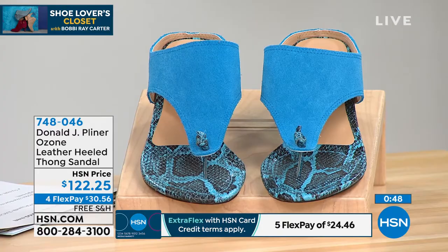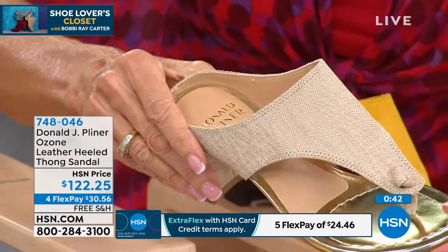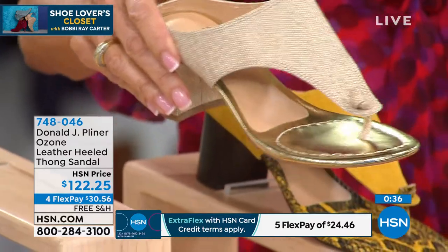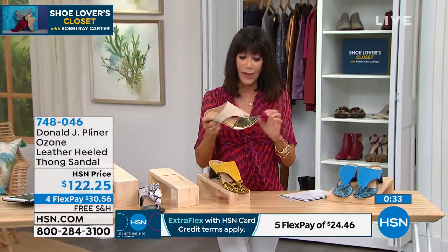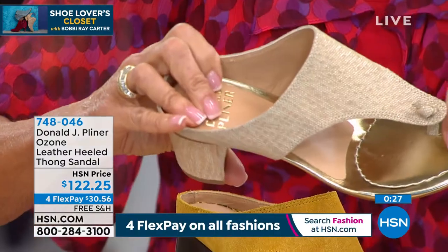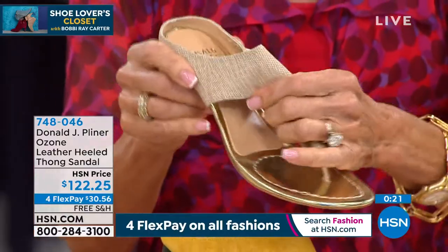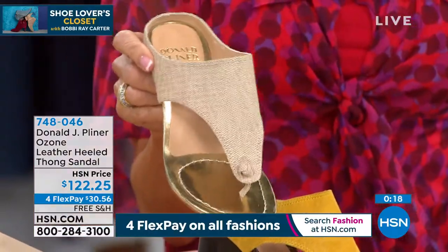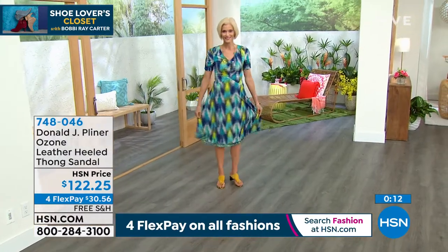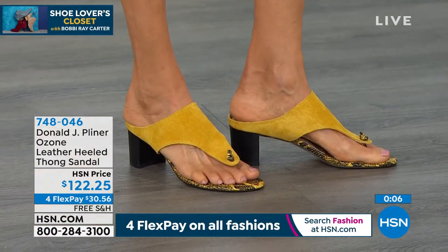It's brand new and you have cushion in the heel and around the toe area. Barbara confirms they are so comfortable. It's nice to get the high-end couture look with the comfort to go right along with it. Free shipping and handling, four flex pay, $5 on your HSN card.